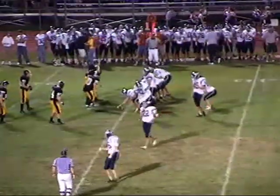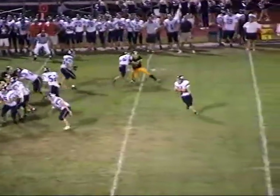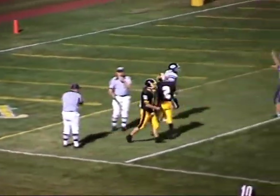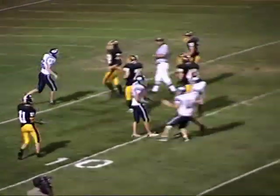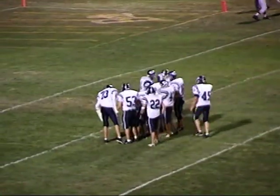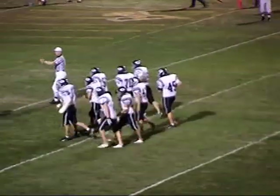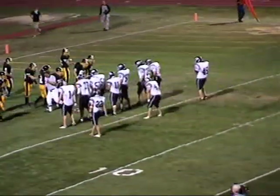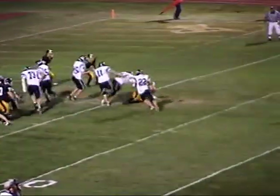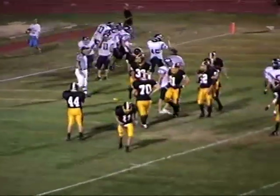First and ten for Pleasant Valley with 1:04 left in the half. Two receivers to the wide side — Ziegler will roll out that way, heaves it long, caught on the play by Thompson — but he loses his footing at the three-yard line when he could have walked into the end zone. They'll have it first and goal with 57 seconds to play. First and goal at the two-and-a-half or three-yard line. Thompson and Lynn the halfbacks — Thompson will get the ball, looking up the middle, and he's going to be into the end zone. Touchdown, Pleasant Valley!